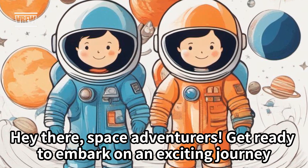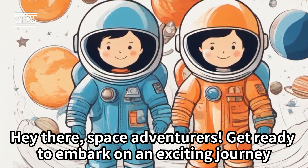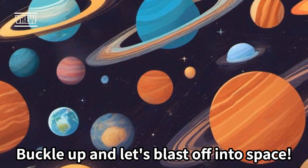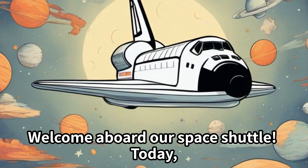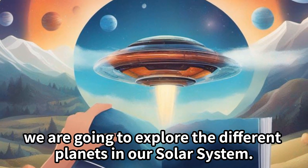Hey there, space adventurers. Get ready to embark on an exciting journey through our amazing solar system. Buckle up and let's blast off into space. Welcome aboard our space shuttle. Today, we are going to explore the different planets in our solar system.